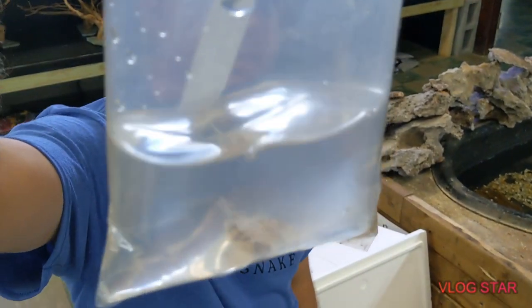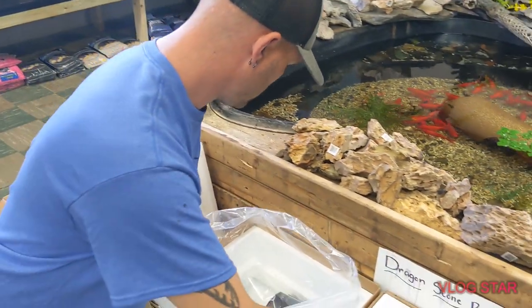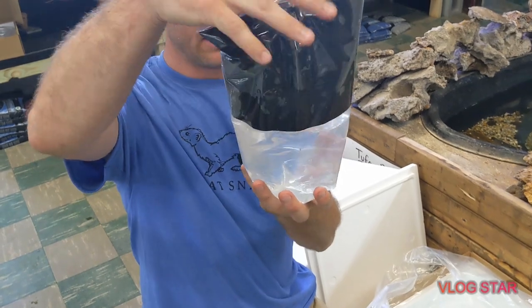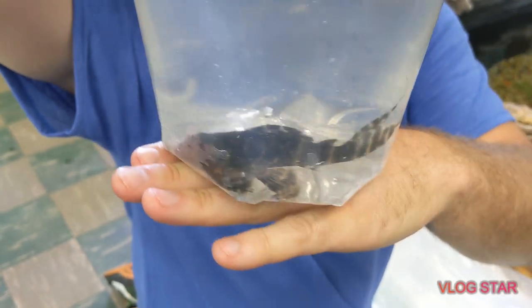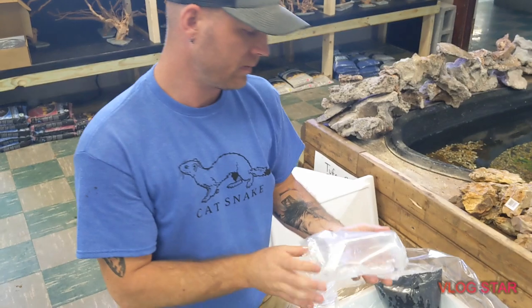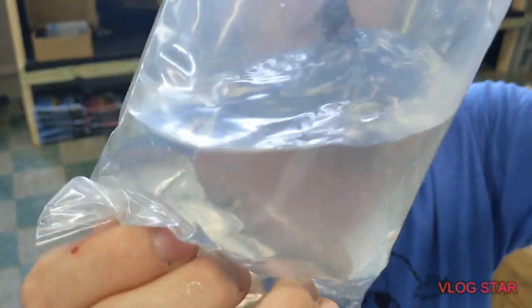Yoyo loaches — lots of yoyo loaches. I do have some pretty cool stuff in here so I am really excited to see some of that. This is a request from me — I wanted this guy. This is an L204 Emperor Pleco, one of my favorites. You guys have to come in and check this guy out — these guys are sweet.